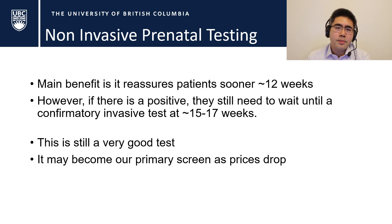Hopefully this answers some of the questions about why we don't offer NIPT testing as a primary screen. Thank you for listening — I hope you're enjoying your lectures. If you have any questions or suggestions to make this more interesting, please give me a shout, and I'll see you in the large group workshop next week. Have a good day!